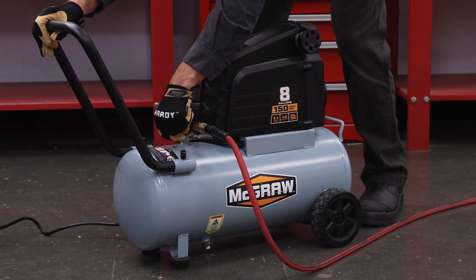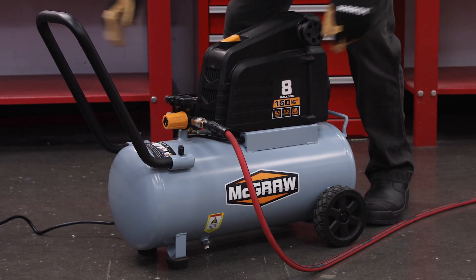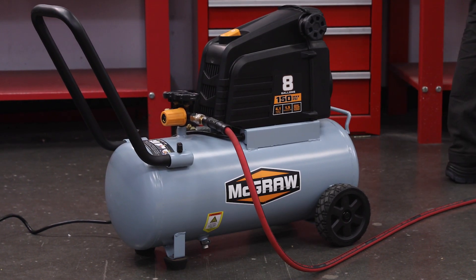You may have heard that horsepower is an important consideration in choosing a compressor. Horsepower tells you how powerful the motor is in powering the pump, but what really matters is how much airflow is being pumped into the tank. So the more important number is SCFM.